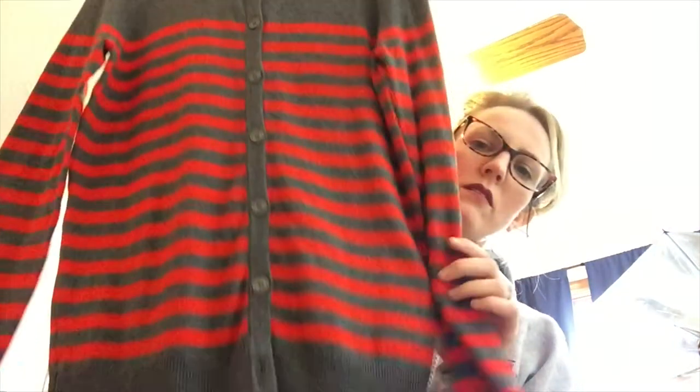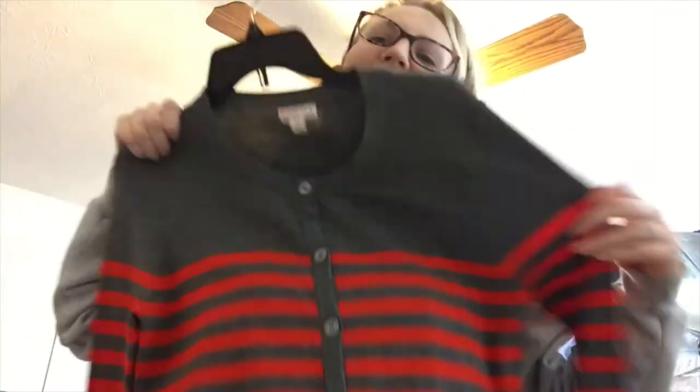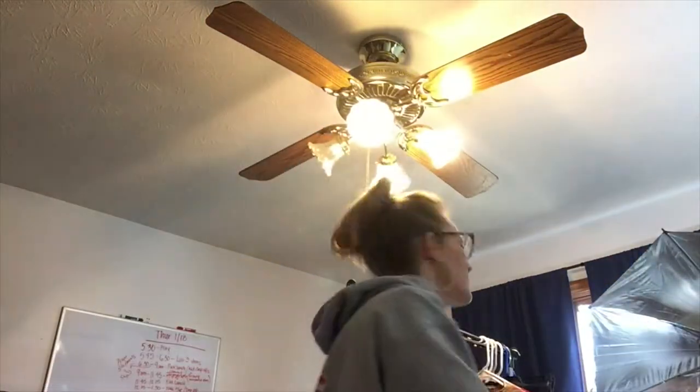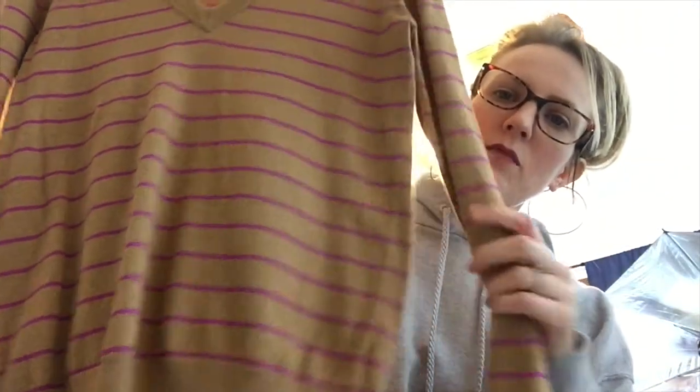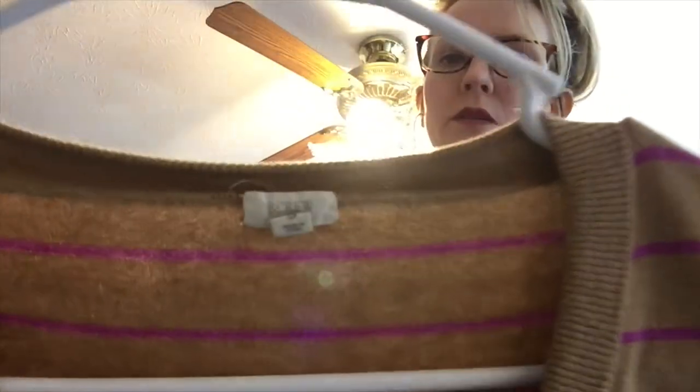This is just the Target Mossimo brand, a cardigan sweater. The colors remind me of Freddy Krueger but it's really cute. Then there's a J.Crew sweater — tan with a magenta pink stripe. It's J.Crew.